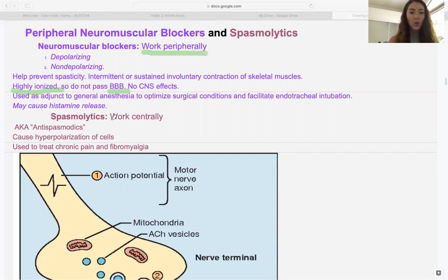Spasmolytics, on the other hand, work centrally — on the brain itself or upper motor neurons. Because of this, they're probably less ionized than a neuromuscular blocker. Another word for them is antispasmodics. They usually work by causing hyperpolarization of the cells, generally through the main inhibitory neurotransmitter, GABA. Remember that GABA works with chloride — always good to know.